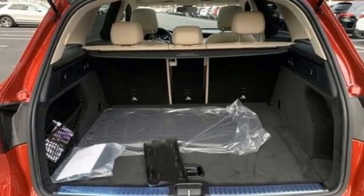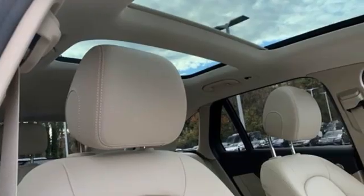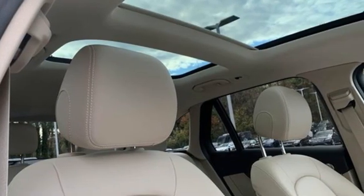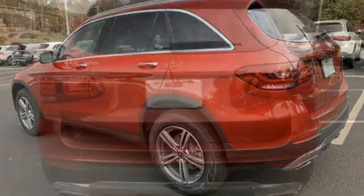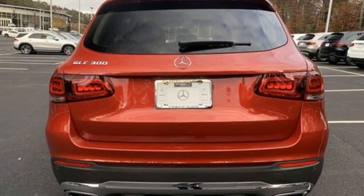Features include an intercooled turbo inline four-cylinder engine, adaptive suspension, streaming audio, memory exterior door mirror settings, dual zone climate control, and automated parking sensors.